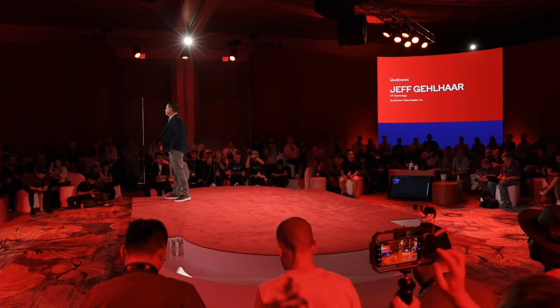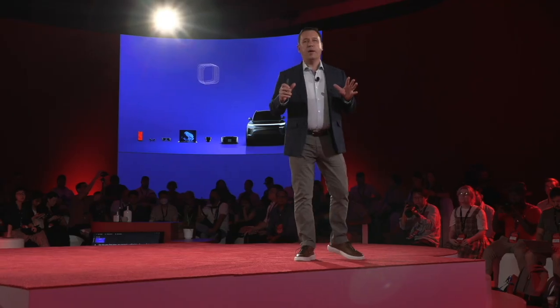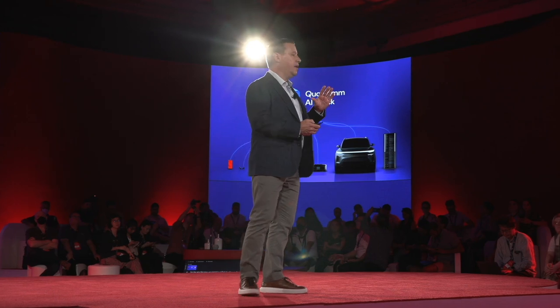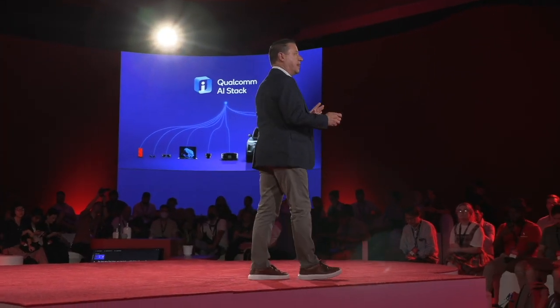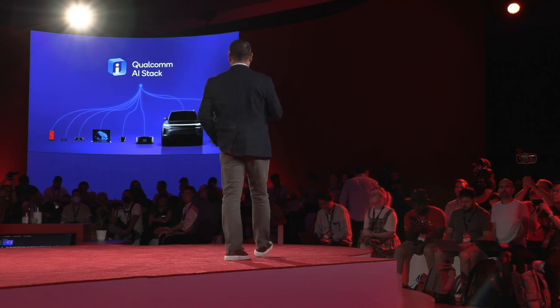The Qualcomm AI Stack — we first announced it in May of this year. For the very first time, we've taken all of our AI innovation and software and created a unified AI stack. It's a full software development stack from top to bottom, supporting all popular frameworks all the way down to the metal. We've unified all of our software stacks into one, focused on a 'develop once, deploy anywhere' approach to ensure completely seamless execution on our hardware. The real focus here is on the developer: minimizing the time from design through preparing, optimizing — including INT4 — to finally deploying your model onto Snapdragon.